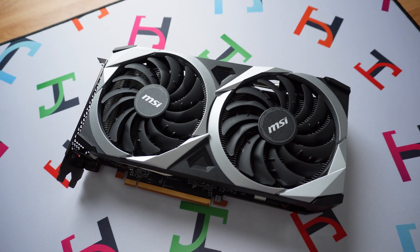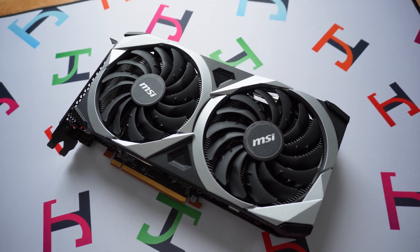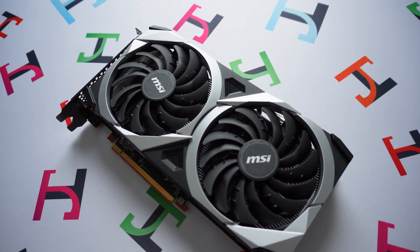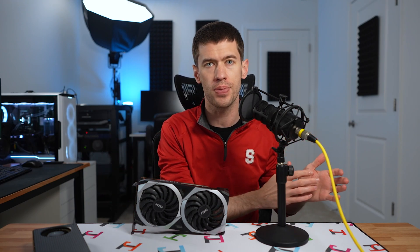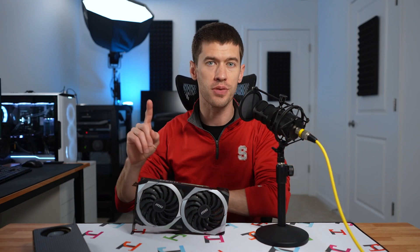In front of me I have a fantastic GPU. This is the AMD RX 6600 and it's a fantastic option for a lot of people out there looking for an affordable GPU. But there is a big caveat.